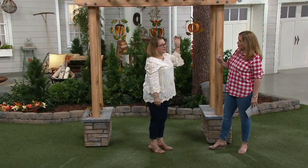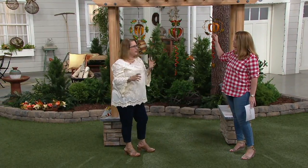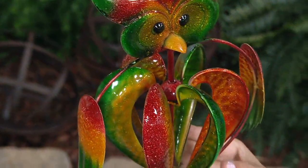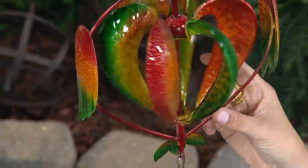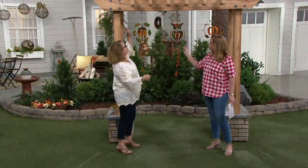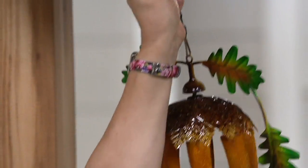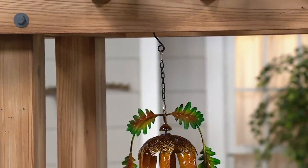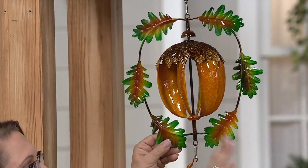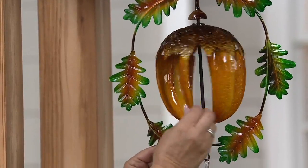When I hear the name Plow and Hearth, I think details — they've just nailed the details. I love that they chose to make this a hanging wind spinner so you can hang it in the trees once the leaves have fallen or as you're watching the leaves fall. Hang it on the end of your porch, anywhere you can use a hook. It comes with the hook — you don't have to go out and get anything special. You'll notice there's a frame around each one, and this one has oak leaves around the acorn with the center portion that spins.